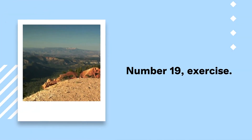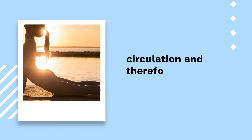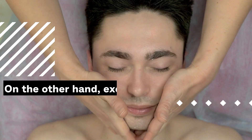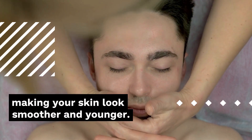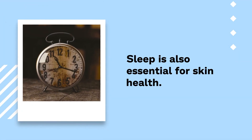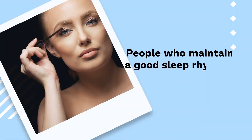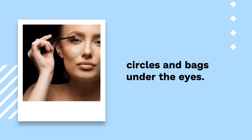Number 19: Exercise. Exercise is also very beneficial for the skin since it improves blood circulation and therefore oxygenation. Having good oxygenation is vital for good skin health, as it helps prevent cell death. Exercise also helps combat cellulite and tones the muscles, making your skin look smoother and younger. Number 20: Sleep. Sleep is also essential for skin health. Sleeping 8 hours a day helps the body to renew the skin itself and improves its cellular condition. People who maintain a good sleep rhythm also enjoy smoother skin without dark circles and bags under the eyes.